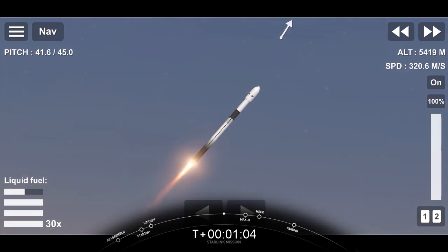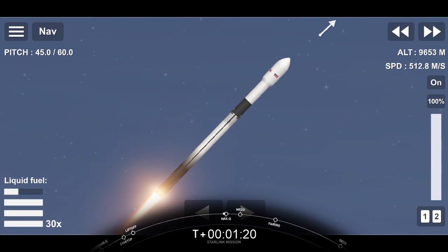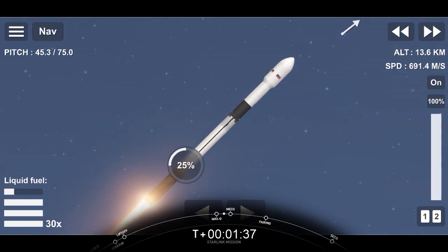This is where all nine M1D engines will shut off to slow the vehicle down in preparation for stage separation, with the first and second stage separating — the first stage making its way back down to Earth for landing, and the second stage continuing on to second engine start-up 1, propelling the second stage along with the Starlink satellites to orbit. We did just pass through max Q. We're about 30 seconds from main engine cutoff, and you can see that beautiful plume of the rocket as it soars in the sky.